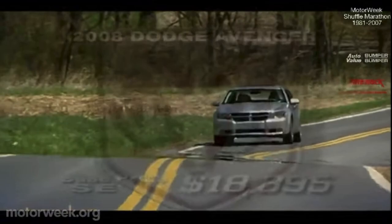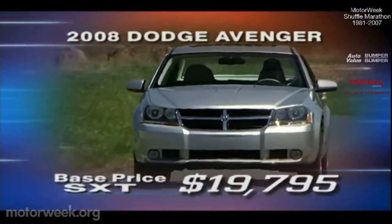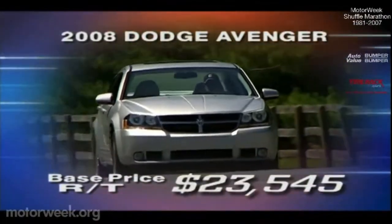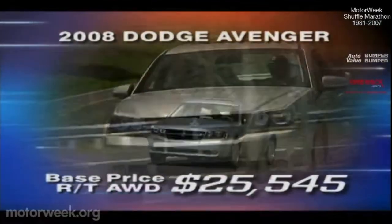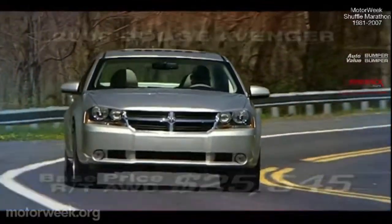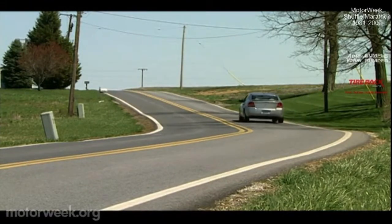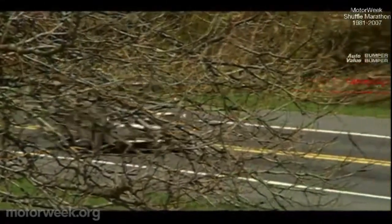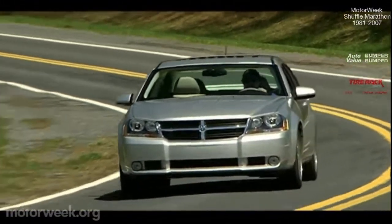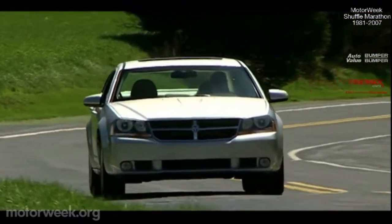As for pricing, the Avenger SE starts at $18,895, the mid-level SXT at $19,795, while the RT stickers for $23,545. An RT with all-wheel drive jumps up another $2,000 to $25,545. Dodge's new warrior, the 2008 Avenger, is an aggressive entry into the mid-size segment. It adds a shot of sport and muscle to family duties without compromising comfort — and for virtually any vehicle, that's quite an accomplishment, making the Avenger an everyday hero.